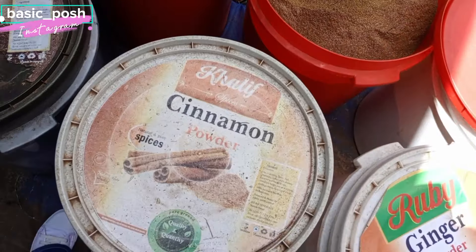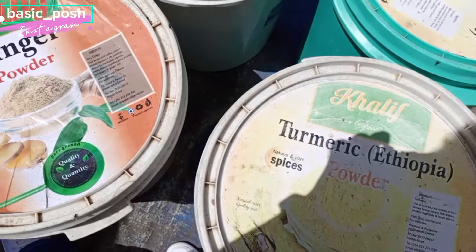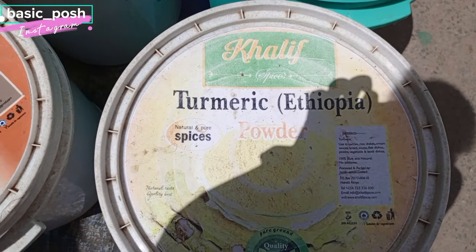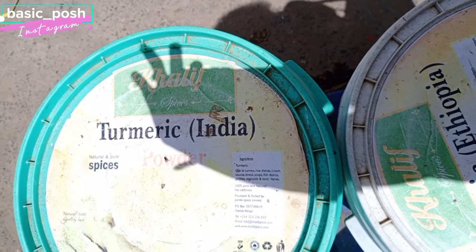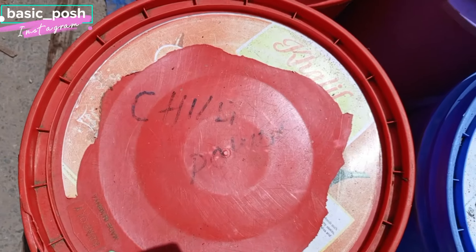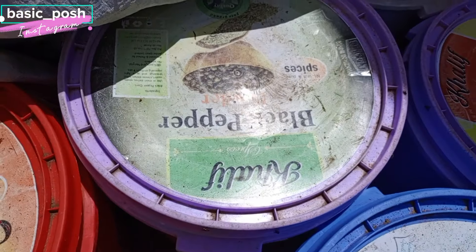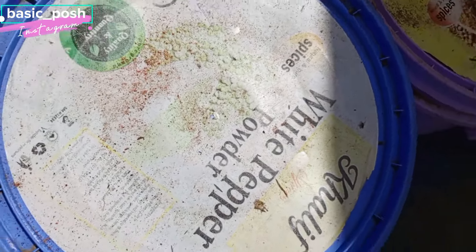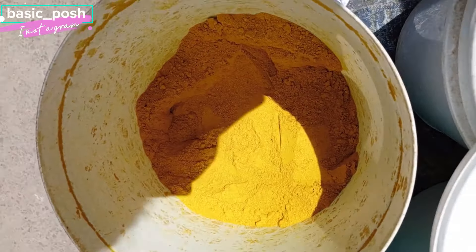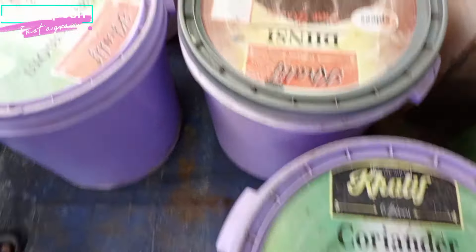I don't think there's any spice they don't have. They have dried fruits, all types of seeds — flax seeds and more. They have nuts, all types of nuts, everything. I'm even seeing some spices I've never heard of — I'm like, what the heck!